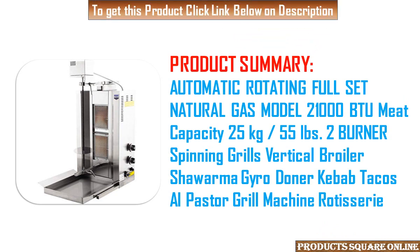Product Summary: Automatic Rotating Full Set Natural Gas Model, 21,000 BTU, Meat Capacity 25kg / 55 LBS, 2 Burner Spinning Grills Vertical Broiler Shawarma Gyroscope Donner Kebab Tacos Al Pasta Grill Machine Rotisserie.